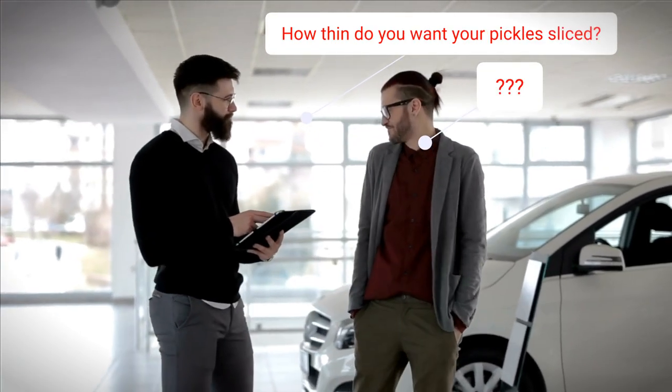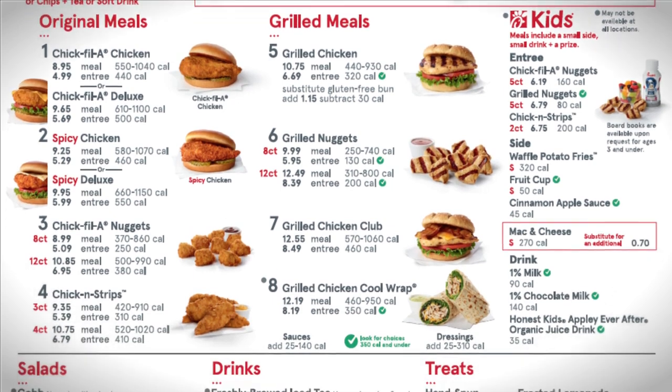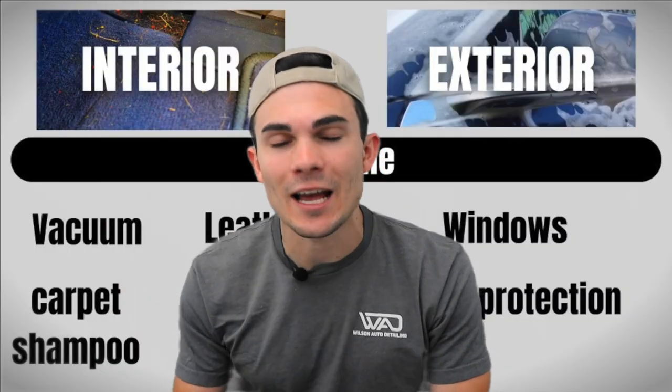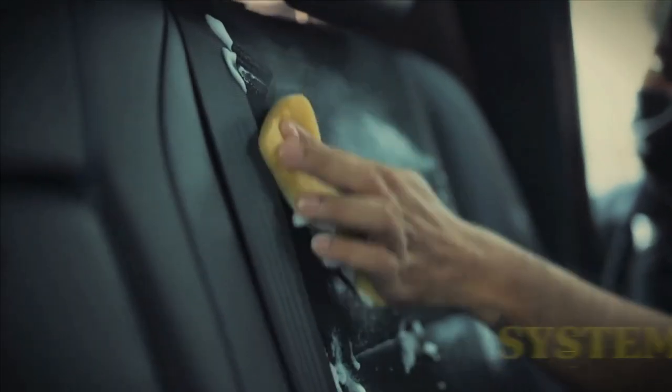If you want to immediately improve the packages you're offering customers so they actually contribute to closing the sale, establish a baseline and don't ask the customer how thinly they want their pickles sliced — just ask if they want them or not. Now let me explain why this actually matters for your business. Chick-fil-A offers significantly fewer menu items than basically any other fast food chain, and yet they're one of the most profitable and successful. As a detailer, when you offer fewer menu items, you can start to think about scale.